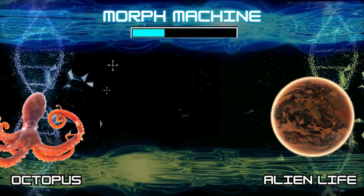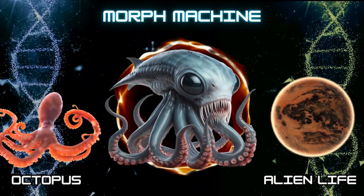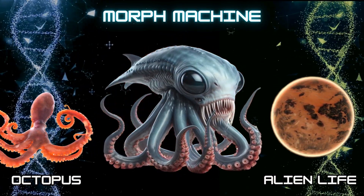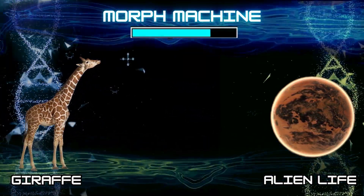Number 3: Alien Octopus. Number 4: Alien Giraffe.